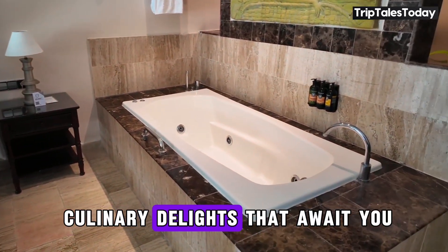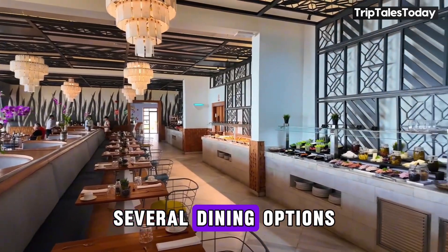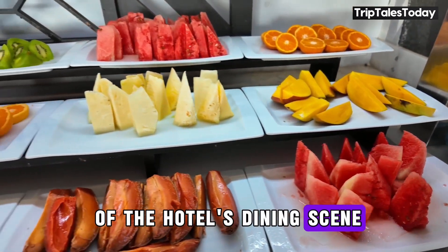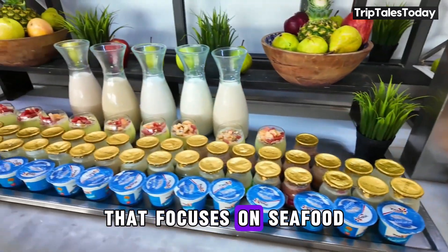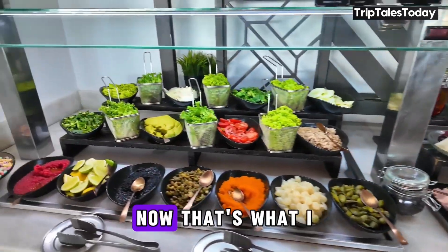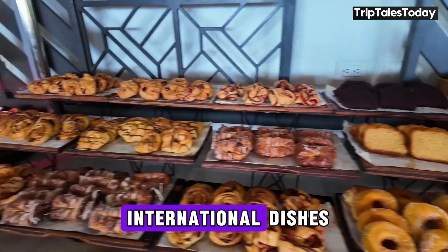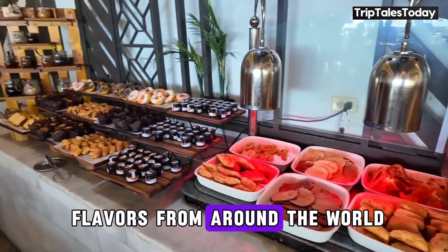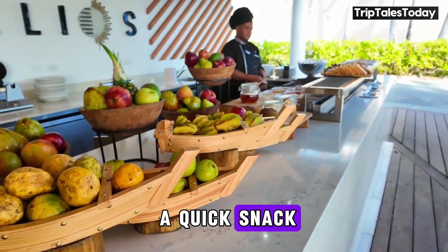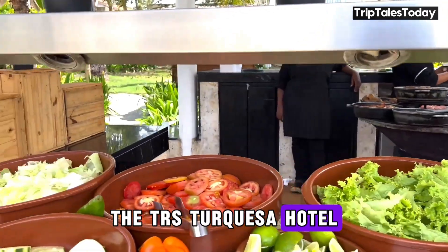Now let's talk about the culinary delights that await you at the TRS Tecuesa Hotel. Food lovers, rejoice! This resort boasts several dining options sure to tantalize your taste buds. The Gourmet Restaurant is the crown jewel of the hotel's dining scene, offering a fine dining experience that focuses on seafood and international cuisine — imagine savoring a perfectly grilled lobster while overlooking the Caribbean Sea. The Buffet Restaurant offers a smorgasbord of international dishes, and the beach bar and pool bar are perfect for a quick snack or a refreshing cocktail while soaking up the sun.